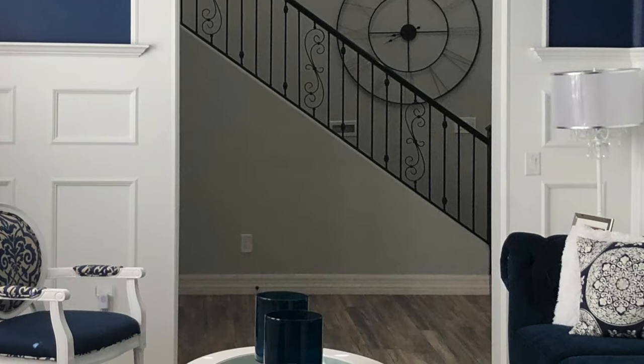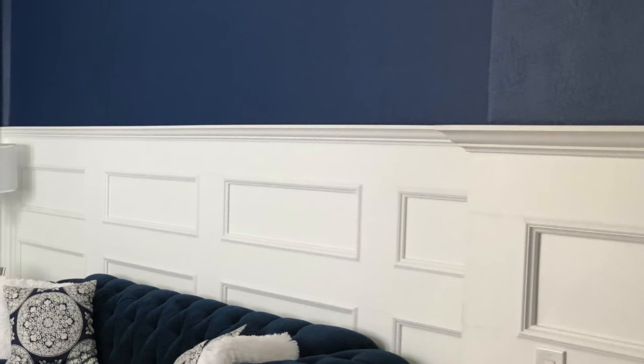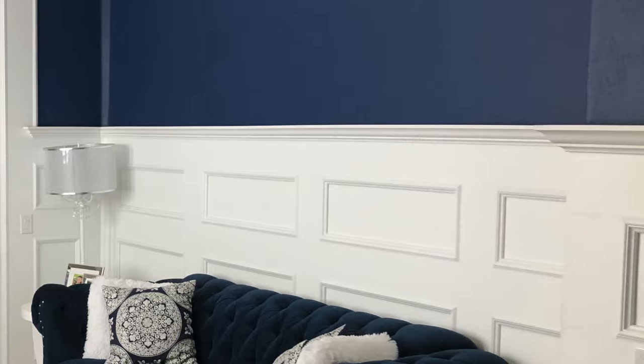I also went one step further with my wainscoting because most people just use chair rail to complete the top of the wainscoting panel. I actually used crown molding to top mine, especially since it is taller and most people can't look into it and see the inside of that crown molding piece. I love the way this space turned out. Let me show you what I've done.